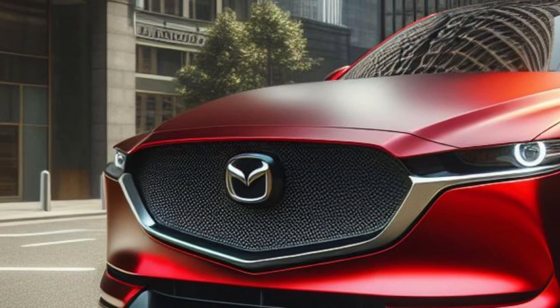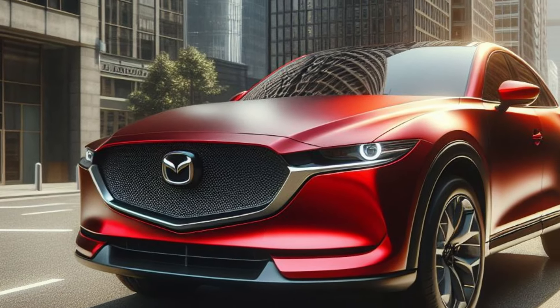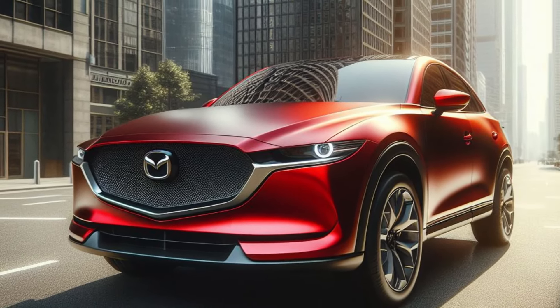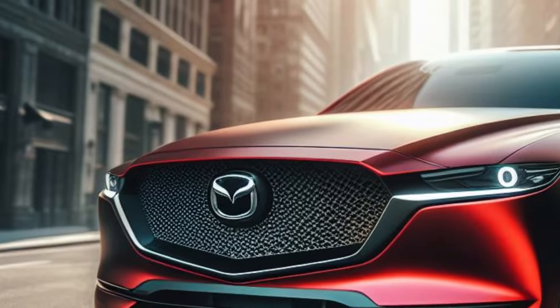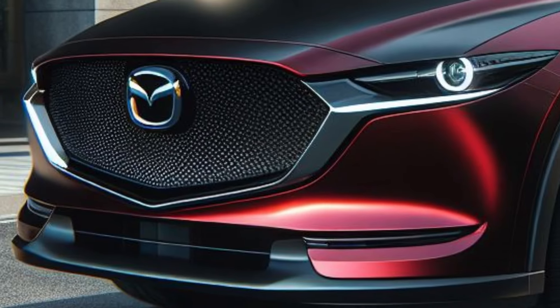The combination of stunning design, advanced technology, and agile performance makes the 2025 Mazda CX-5 the ideal adventure companion. Wait for further information to see the interior design, which is no less fantastic.